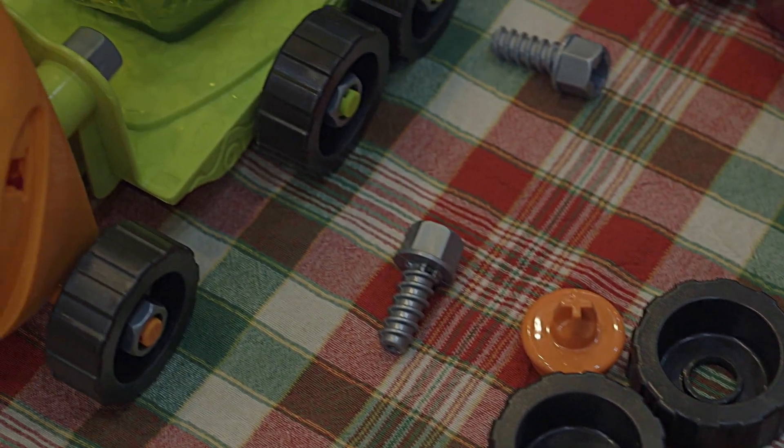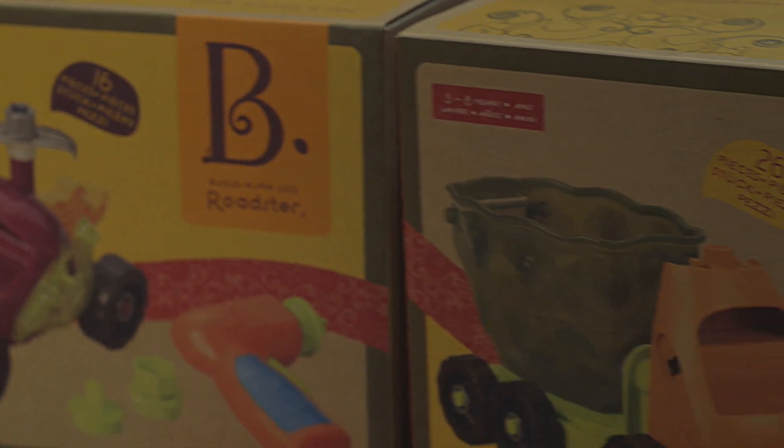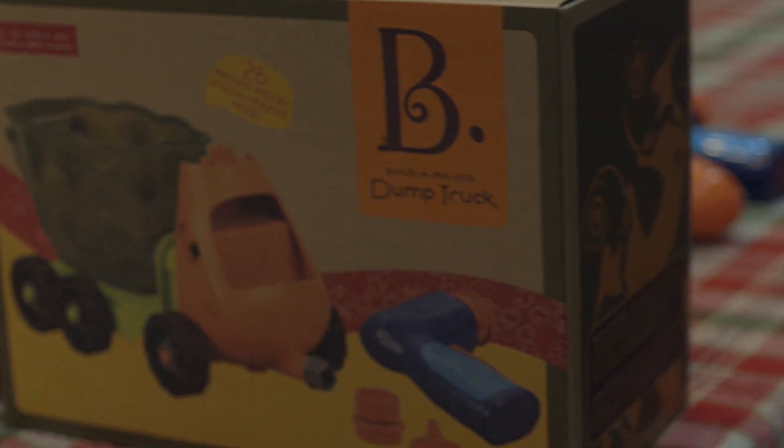Both the Dump Truck and the Roadster are super toys for kids, so deciding which one might be a problem. Whichever way you go, you won't go wrong with these rugged constructibles.